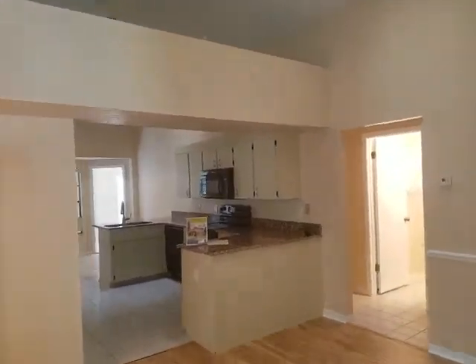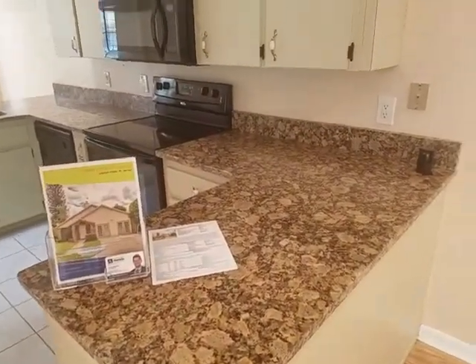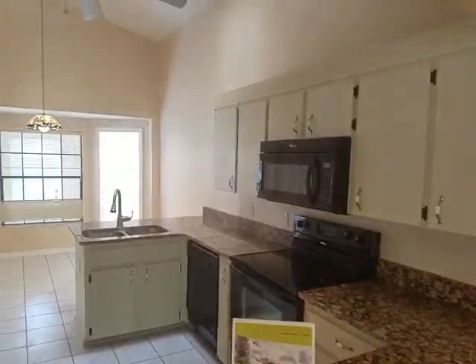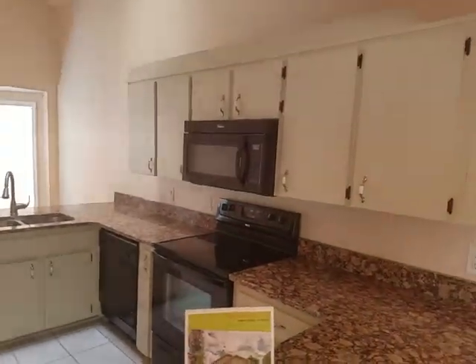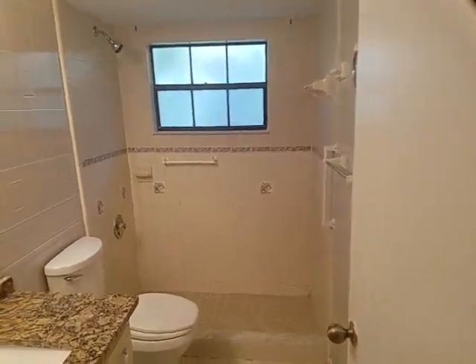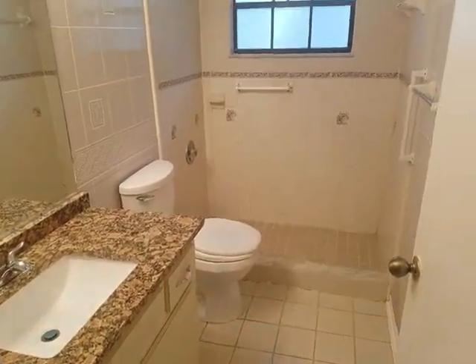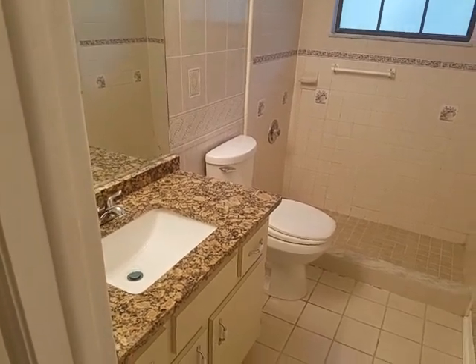It's a functioning fireplace, which is always nice to use on the one or two cold days of the year here in Florida. They have just installed brand new granite countertops — really spices the kitchen up. Got black appliances, all Whirlpool. Over here we have bathroom number one, as you can see — standing shower, matching granite countertop for the bath vanity.